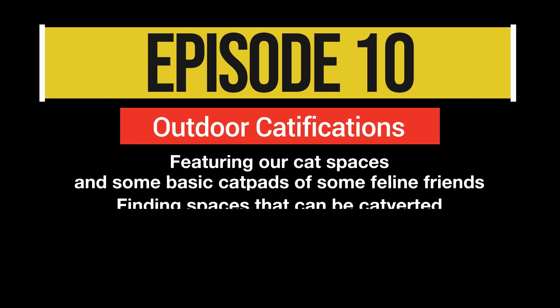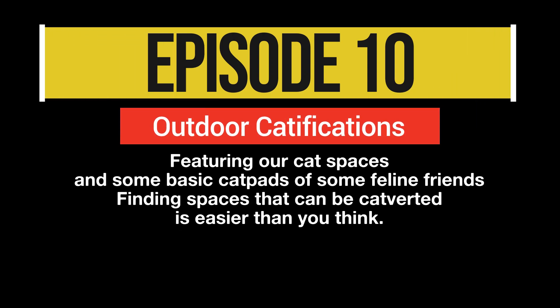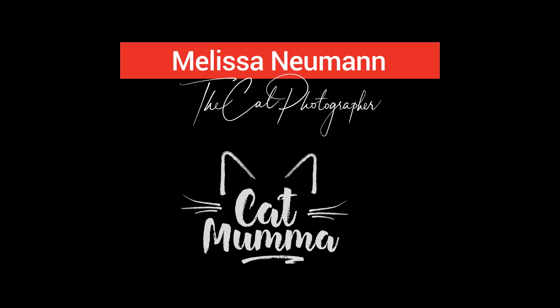Hi and welcome to our episode about catification of your home. I wanted to show you some of the spaces that we've created for our cats and show you how simple it is. We've also got some examples of what other people have done as well.